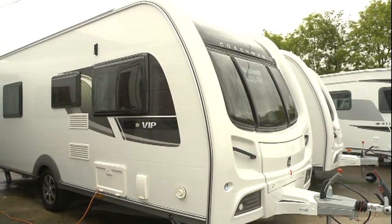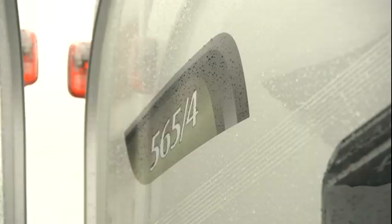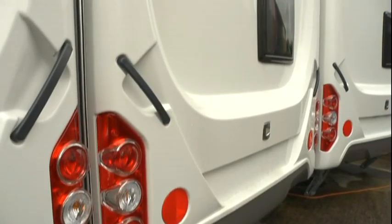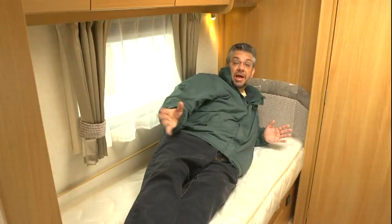This is actually the latest in the VIP range, the 565-4. Some of these caravan names really trip off the tongue, don't they? I've no idea what the 565 bit means — it's probably some vital statistic, such as the length of the caravan measured in cubits, or something. But the stroke-4 section tells you that it's a four-berth, and there are actually three four-berth vans in the VIP range, each divvying out those beds in different ways. One has a couple of bunks in the midships, one has a side permanent bed, and the third has an island bed right at the back of the van. But this model has twins!